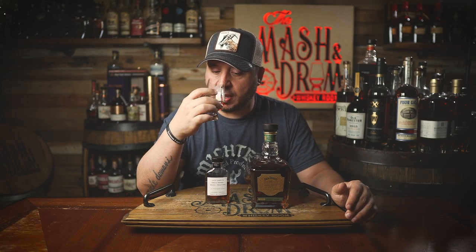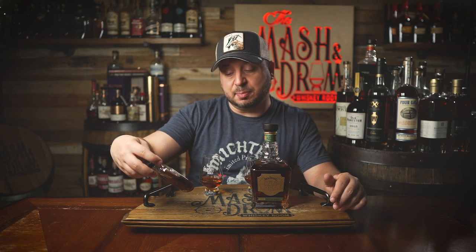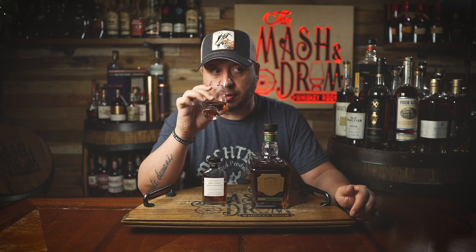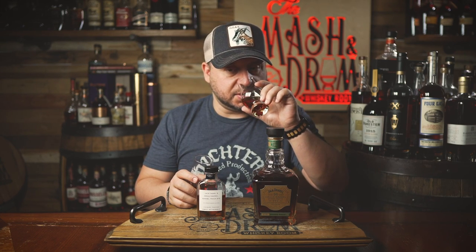Let me nose the media sample and see how different this is — I have not tried this one yet. The media sample, by the way, is 137.3 proof, so it's one full proof point higher than this bottle. And it's actually pretty similar. I think there's a little bit more of a brown sugar note going on on this one, not as much banana, which I kind of dig. This one is a little bit more savory. Let's check it out.